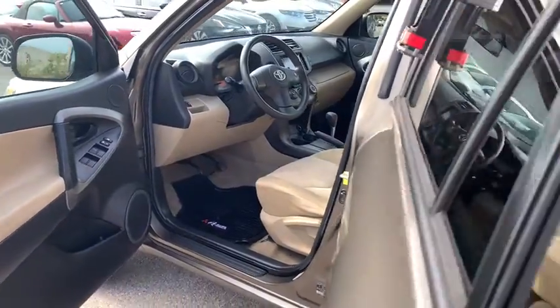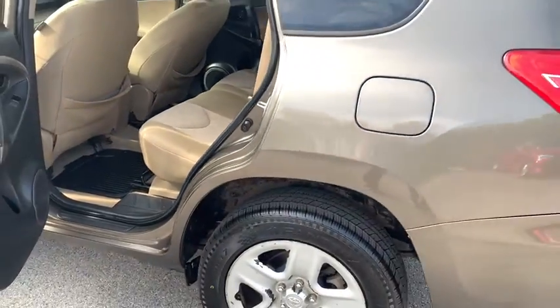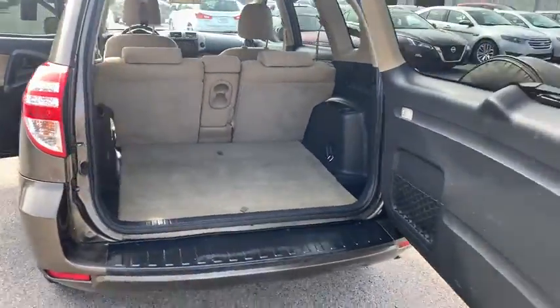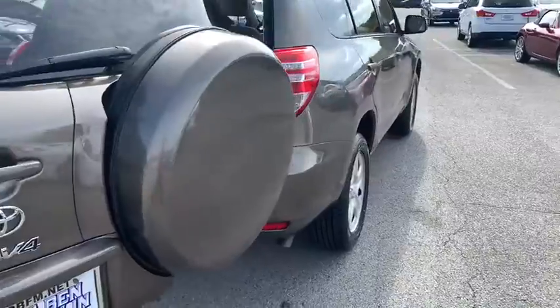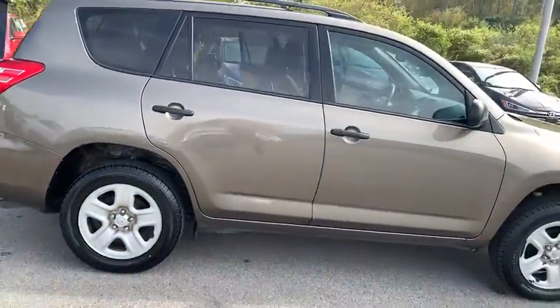Here are some of this vehicle's great options: all-wheel drive, cruise control, auto-off headlights, airbags, emergency trunk release, rear wiper, tilt steering wheel, smart stop technology, cup holders, engine immobilizer, digital clock, and black door handles.